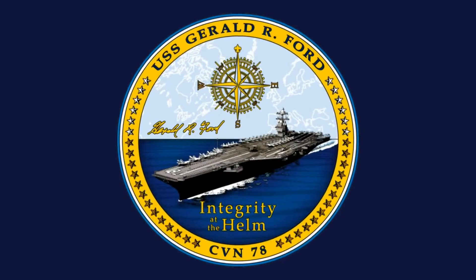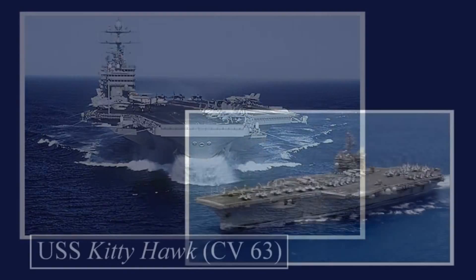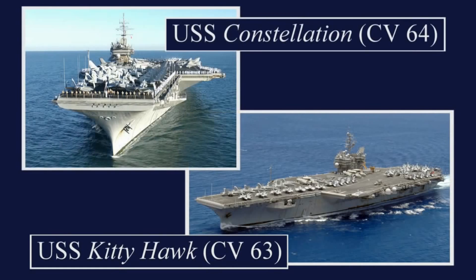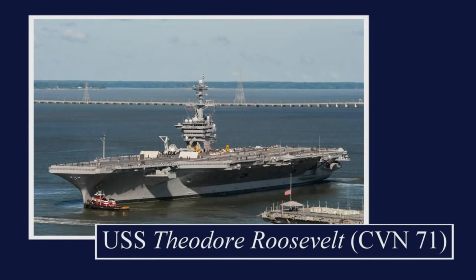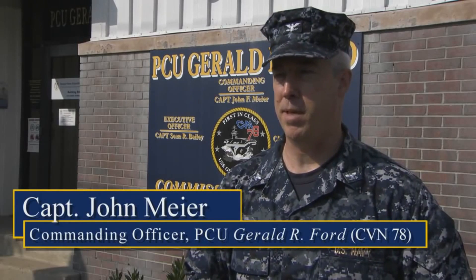I've had the pleasure to serve on a lot of carriers. I was most recently the executive officer on Harry S. Truman. Before that, I served on the conventional carriers Kitty Hawk and Constellation. But my first deployment and first carrier I was ever on was the Theodore Roosevelt — I did that as a junior officer during Desert Storm. This ship is so different from any other ship I've ever been on.